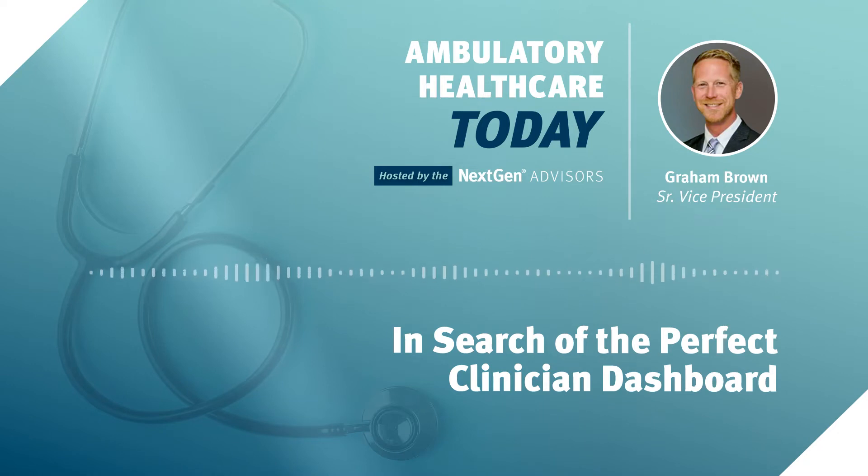Welcome to the Ambulatory Healthcare Today podcast, hosted by the NextGen Advisors. Accelerate your success with insights from a multidisciplinary team of healthcare experts as they discuss an array of topics. These timely discussions can help you better navigate the challenges of running your ambulatory care practice. Here is your host.